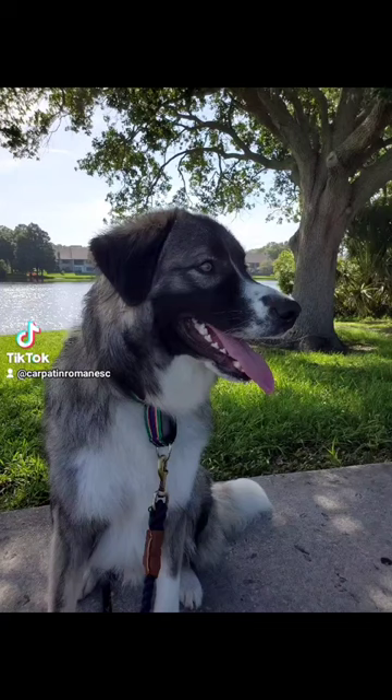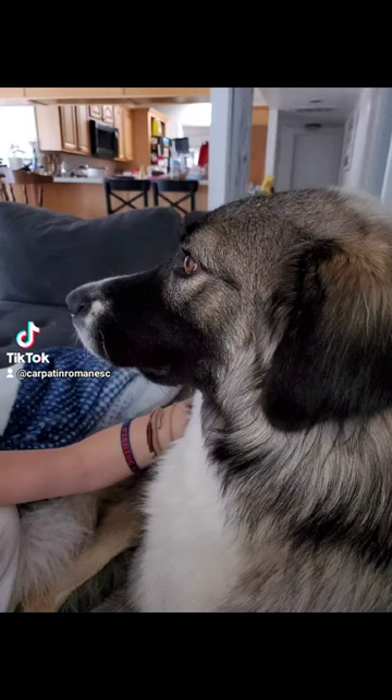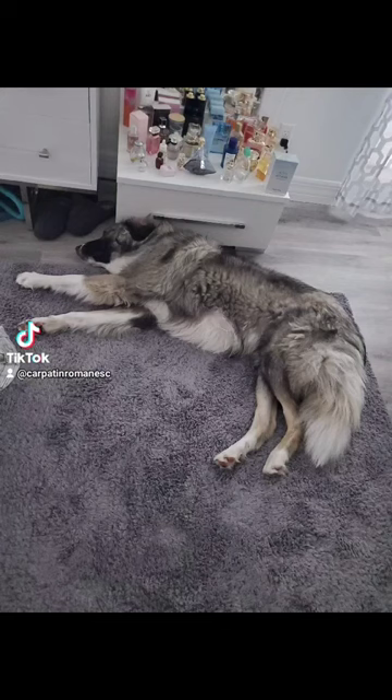The Romanian Carpathian Shepherd Dog, or Ciobanescul Romanesc Carpatin, is registered with FCI, the International Canine Federation, at standard number 350.